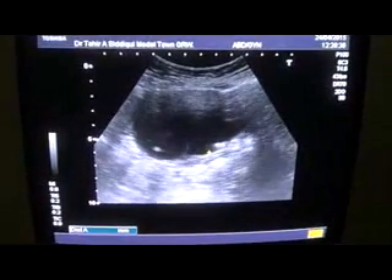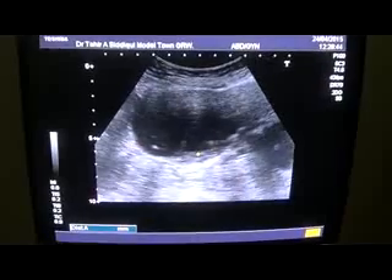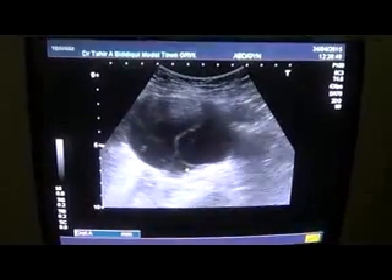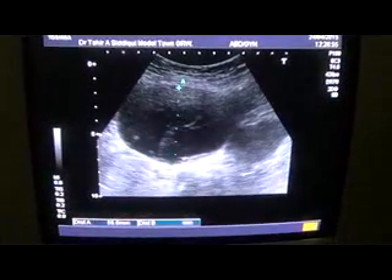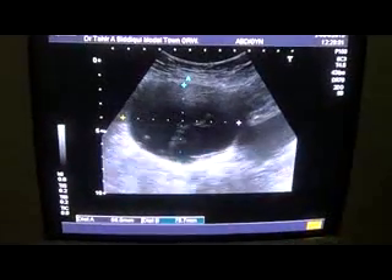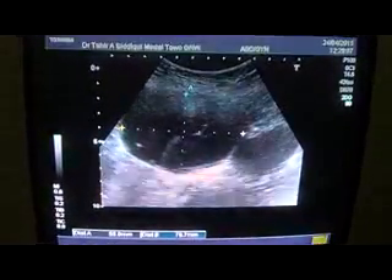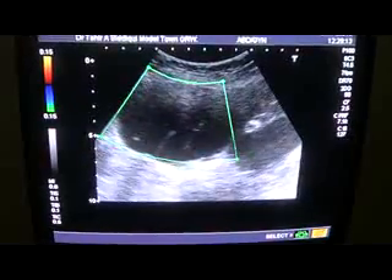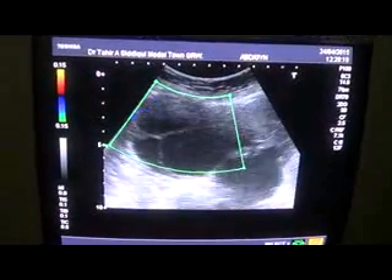And not only that, we do see calcification in the dependent region, as well as a small amount of internal echoes in the dependent region of the cyst. This is an ovarian cyst measuring approximately eight by six centimetres in this scanning plane. There is no evidence of any blood vessel or any solid element within it.